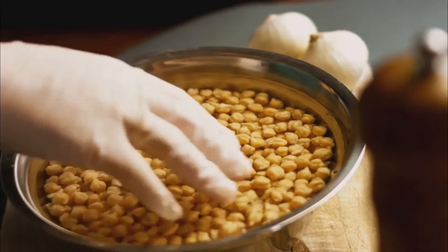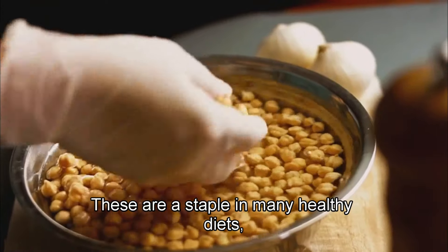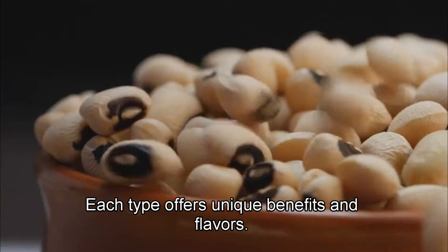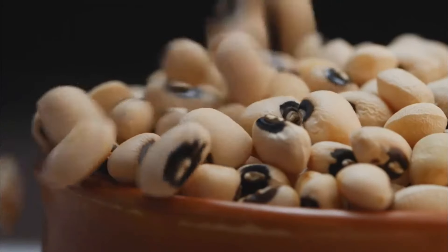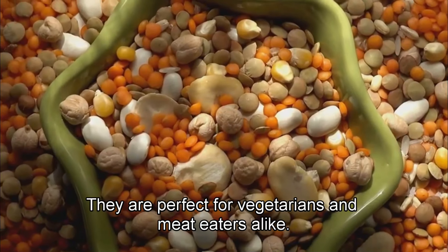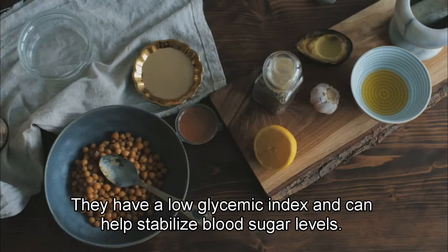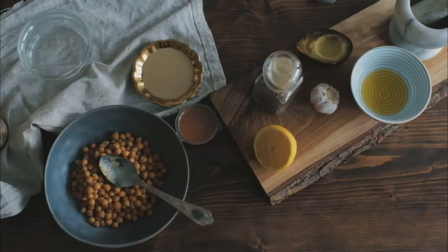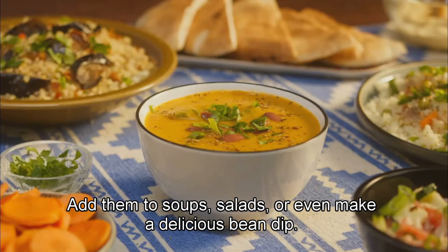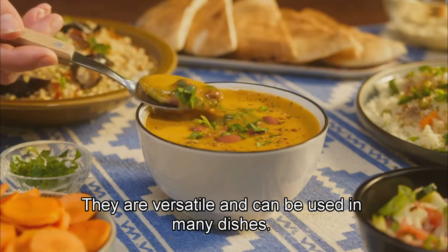Last but definitely not least: beans and legumes. These are a staple in many healthy diets. Think black beans, chickpeas, lentils, and more — each type offers unique benefits and flavors. They are excellent sources of plant-based protein and fiber, perfect for vegetarians and meat eaters alike. They have a low glycemic index and can help stabilize blood sugar levels, making them a great addition to any meal. Add them to soups, salads, or even make a delicious bean dip — they are versatile and can be used in many dishes.